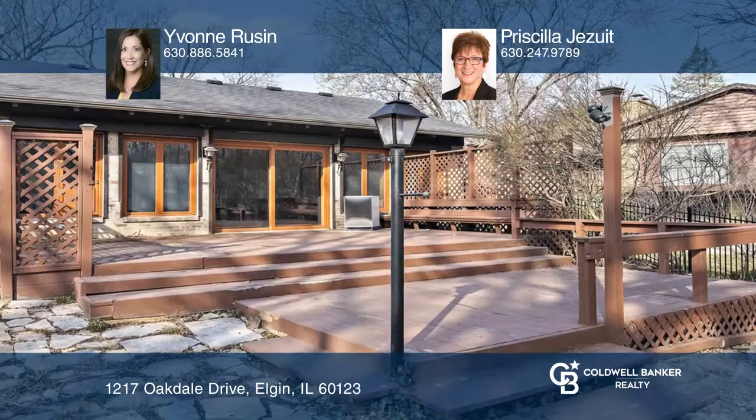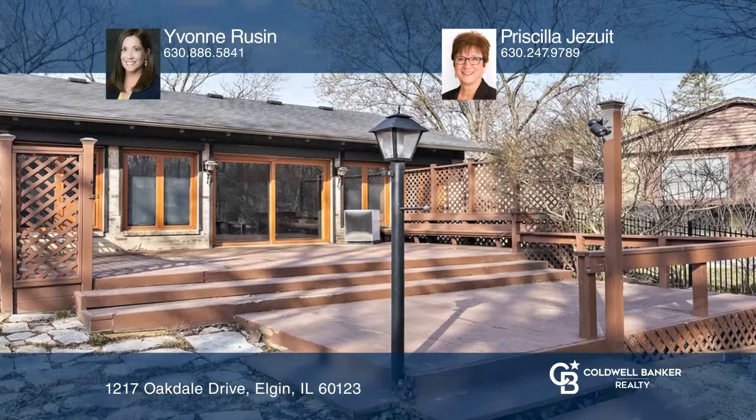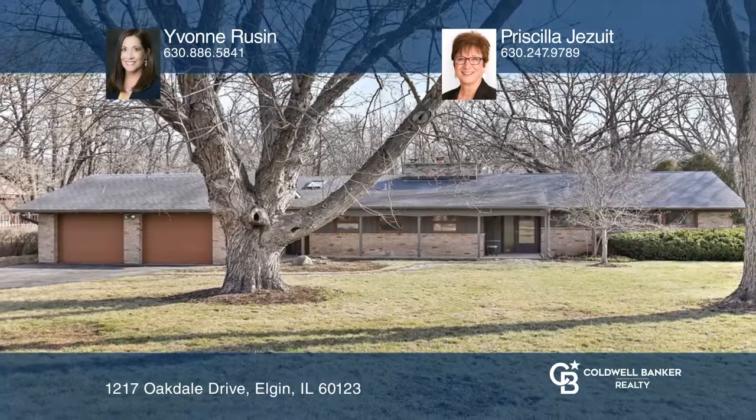This is a must-see home that will not disappoint. For a private tour, call Ivan Rusin and Priscilla Jesuit.